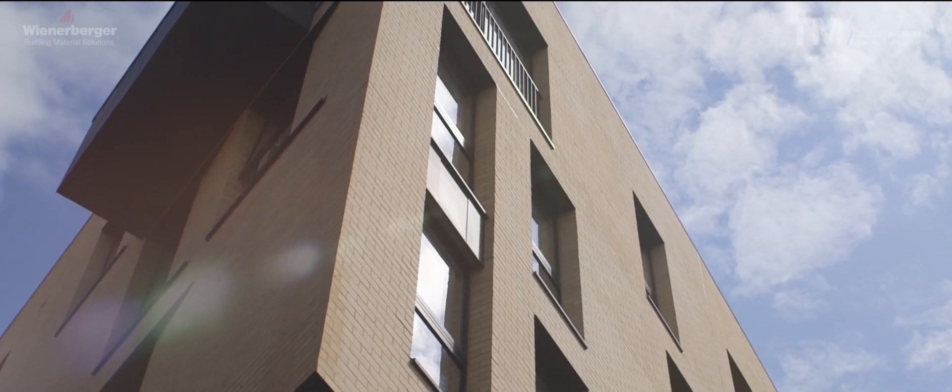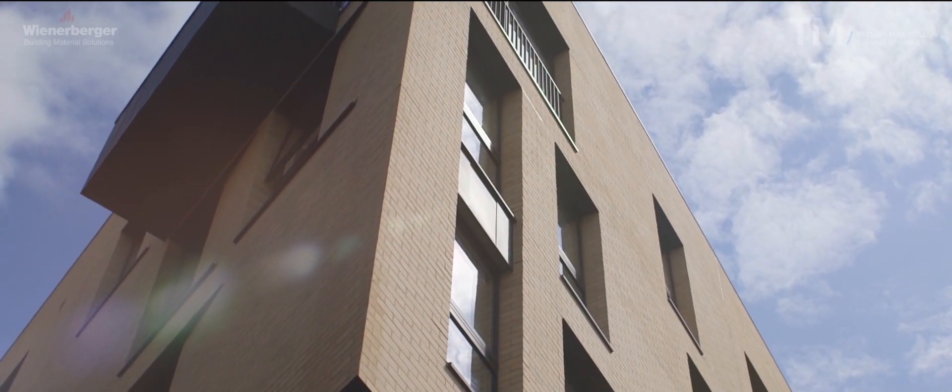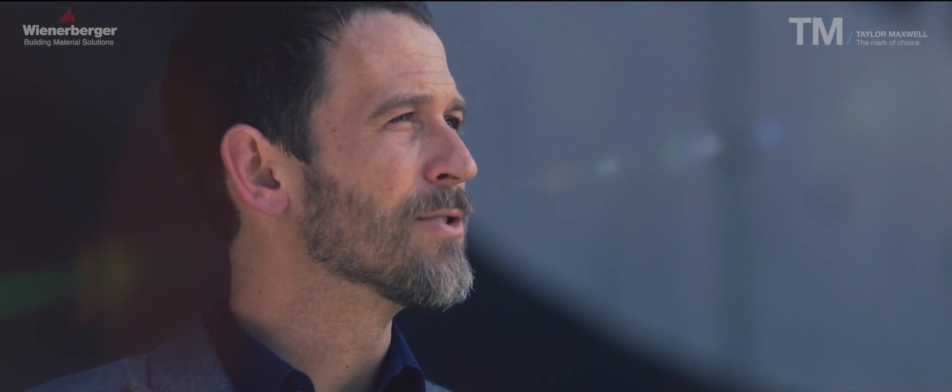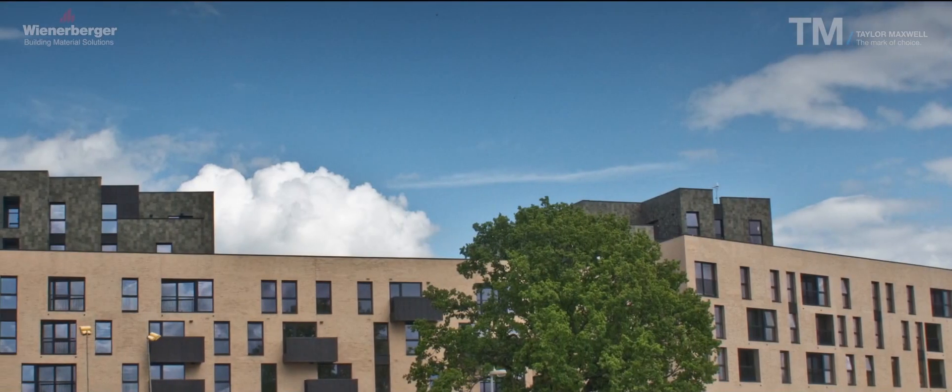We're obviously really happy with the way the project at Chelmsford here has turned out, both in terms of the material finish, the various details, the geometries — it's really delivered exactly as we'd hoped it would.